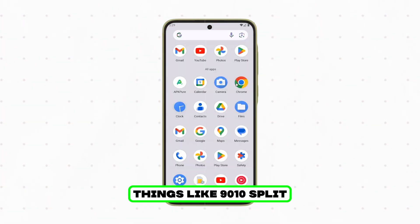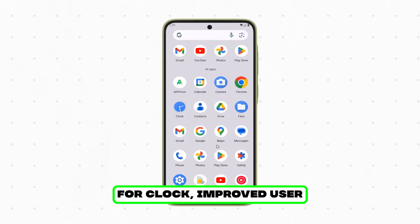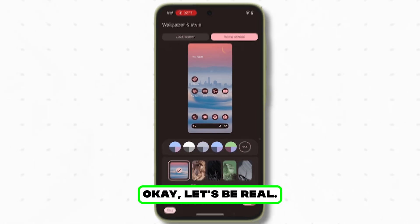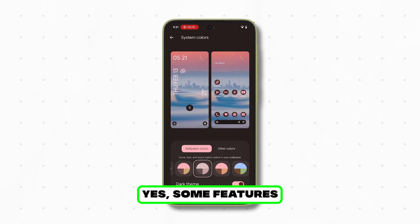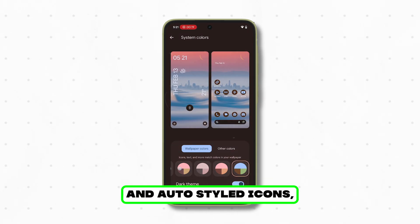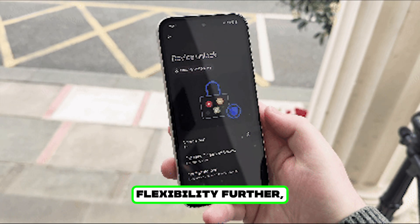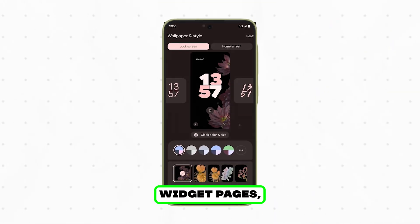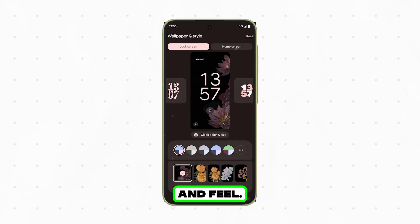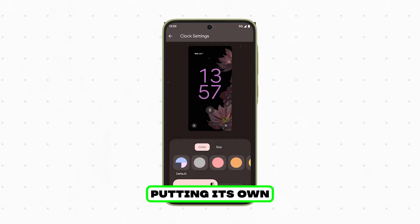Other tweaks include a 90-10 split screen, low light mode for the clock, an improved user switcher widget, and smoother animations across the system. Some features definitely feel inspired by iOS — lock screen widgets and auto-styled icons, for example. But Android still pushes flexibility further with multiple widget pages, advanced customization, and more control over how things look and feel. So it's not just copying — it's Google putting its own twist on it.